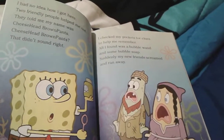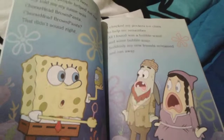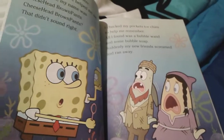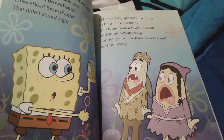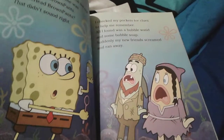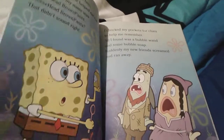SpongeBob doesn't know where he is, and these two nice people help him out a little bit and they tell him that his name is Cheesehead Brown Pants. Cheesehead, or SpongeBob, checks his pockets for clues to help him try to remember, but he found a container full of bubble solution and a bubble wand. But suddenly the two people run away because bubbles aren't allowed in New Kelp City.